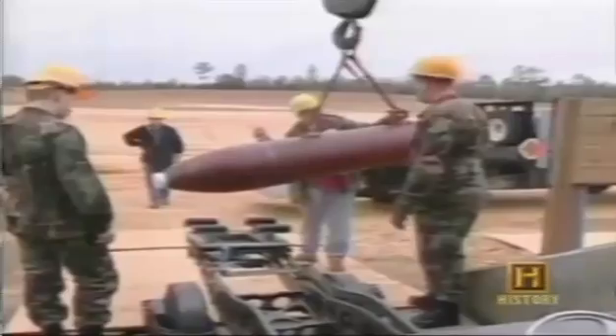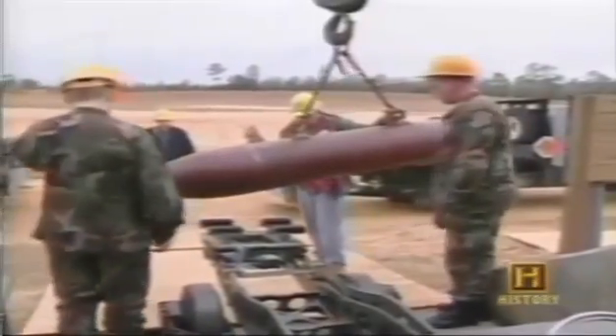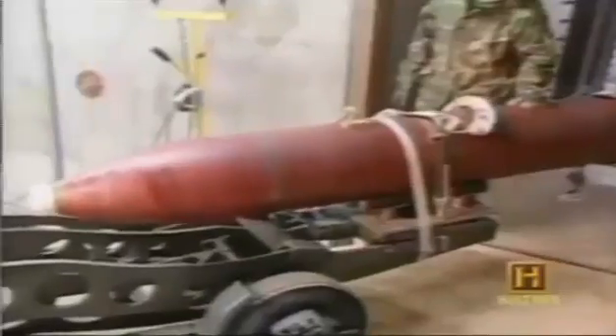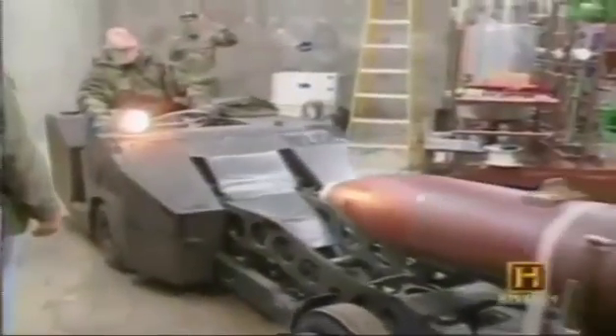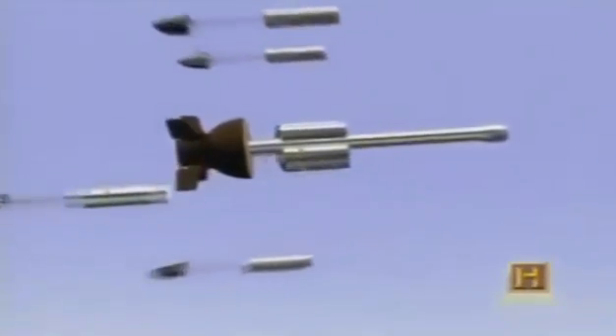The ultimate smart bomb is one that chooses targets as well as attacks them — what's known as an autonomous weapon. Possibly they're the battlefield robots of the future. One autonomous system is a so-called sensor-fused weapon. Sensor-fused means it's packing different weapons, choosing them on the basis of what it sees.